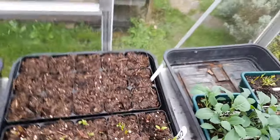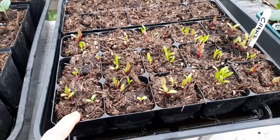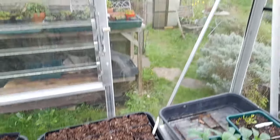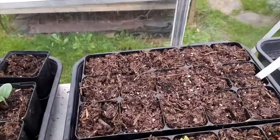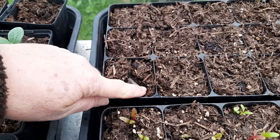Our chard - oh sorry about that, I just hit something - our chard is germinating fine. And I think at the weekend I'm going to actually transfer these into the grow house over there. Nothing with the gazanias yet that I can see. Oh, there's some germination there but is that actually a gazania? I don't know.